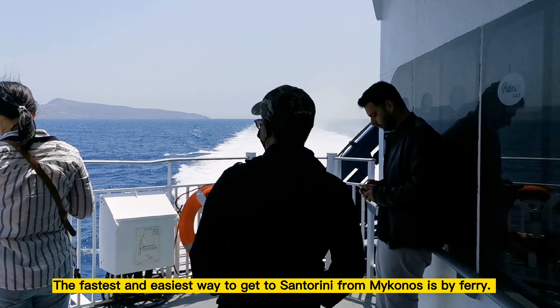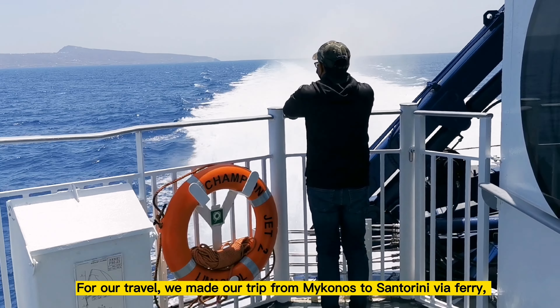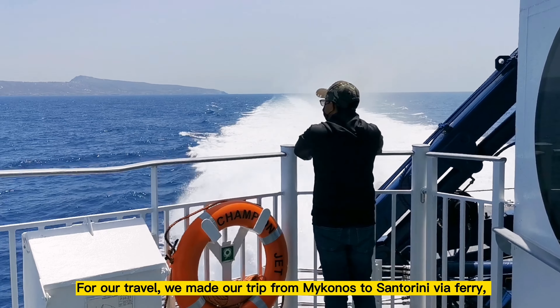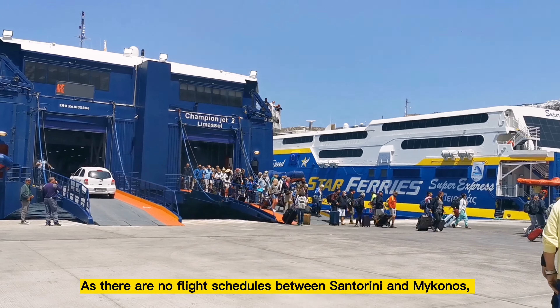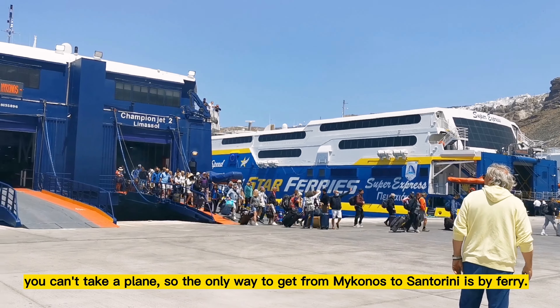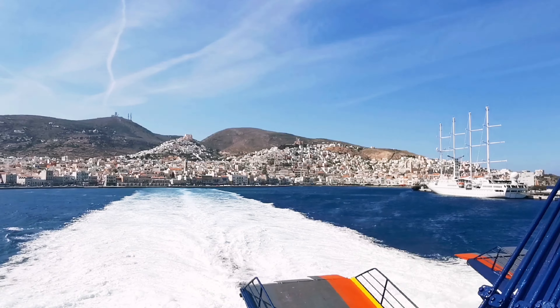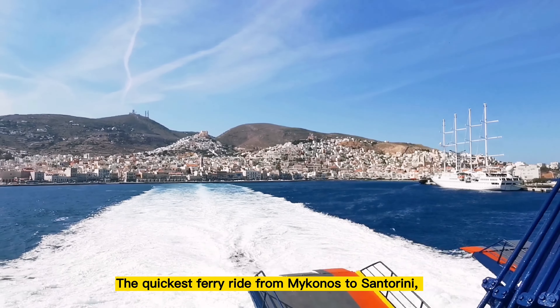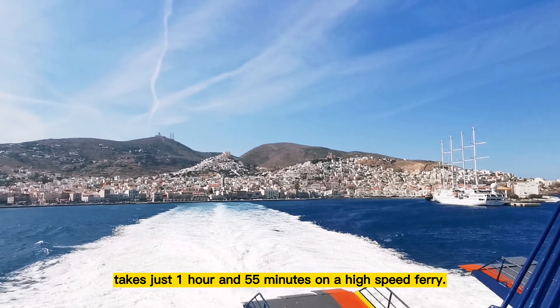How to get from Mykonos to Santorini? The fastest and easiest way to get to Santorini from Mykonos is by ferry. For our travel, we made our trip from Mykonos to Santorini by ferry, specifically Seajets ferry. As there are no flight schedules between Santorini and Mykonos, the only way to travel between them is by ferry. The quickest ferry ride from Mykonos to Santorini takes just 1 hour and 55 minutes on a high-speed ferry.